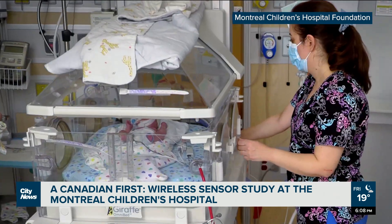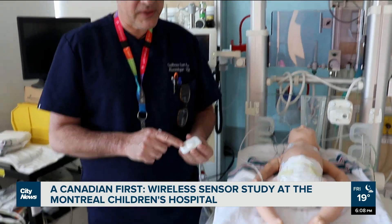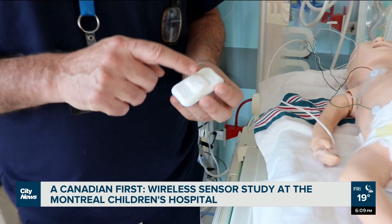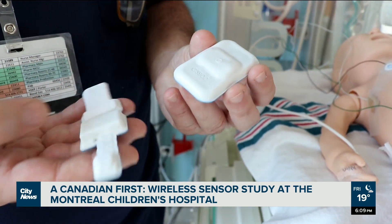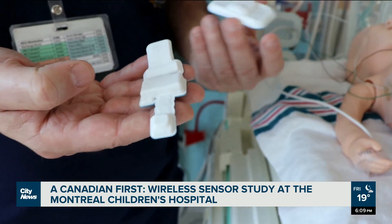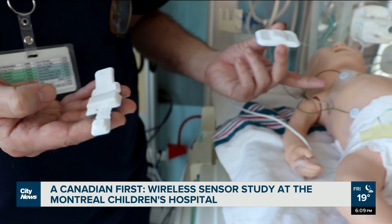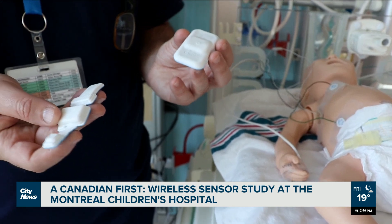With the new technology, one sensor like this one will give temperature and breathing, another will give heart rate, and another one will give the oxygen saturation. So basically we are trading five sensors for two, and no wires.